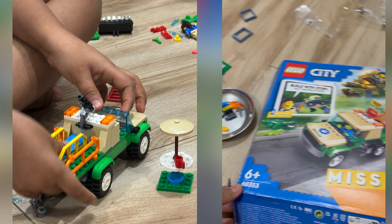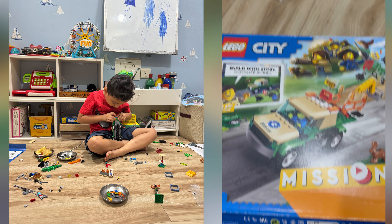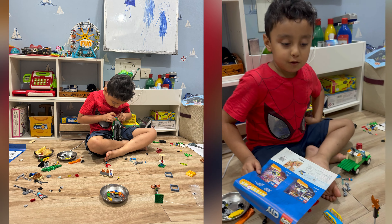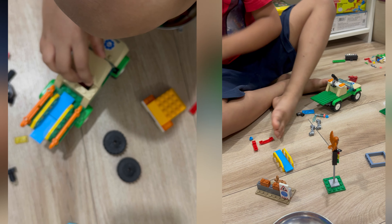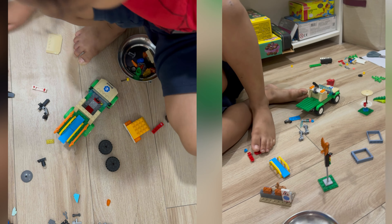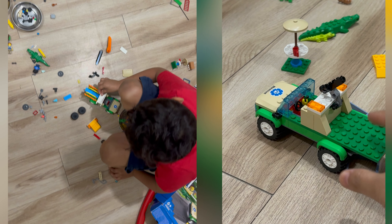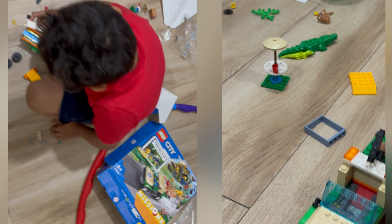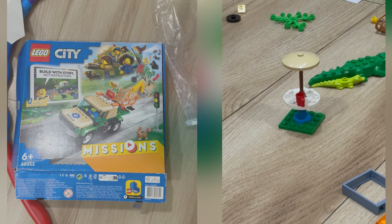Aveer is making this Lego set all by himself. He already made it! I am so so proud of you, Aveer — he has made all of this himself by following the instructions. Amazing! Oh wow, there's a baby crocodile and a mama crocodile there. And what is this? The coffee area!